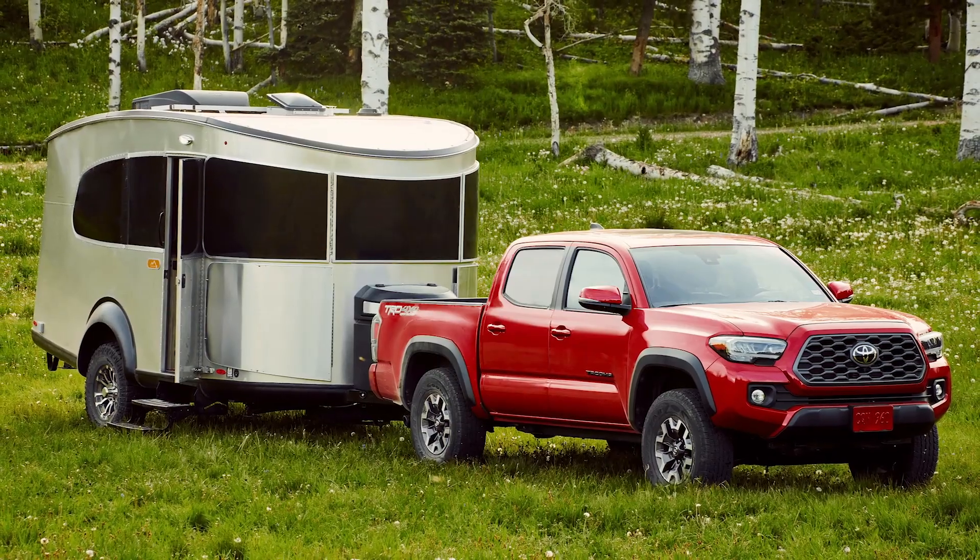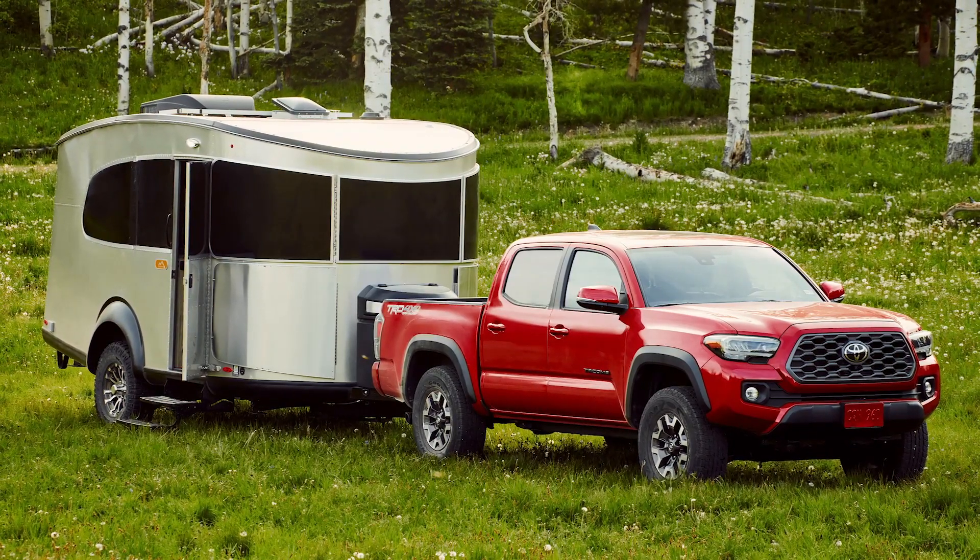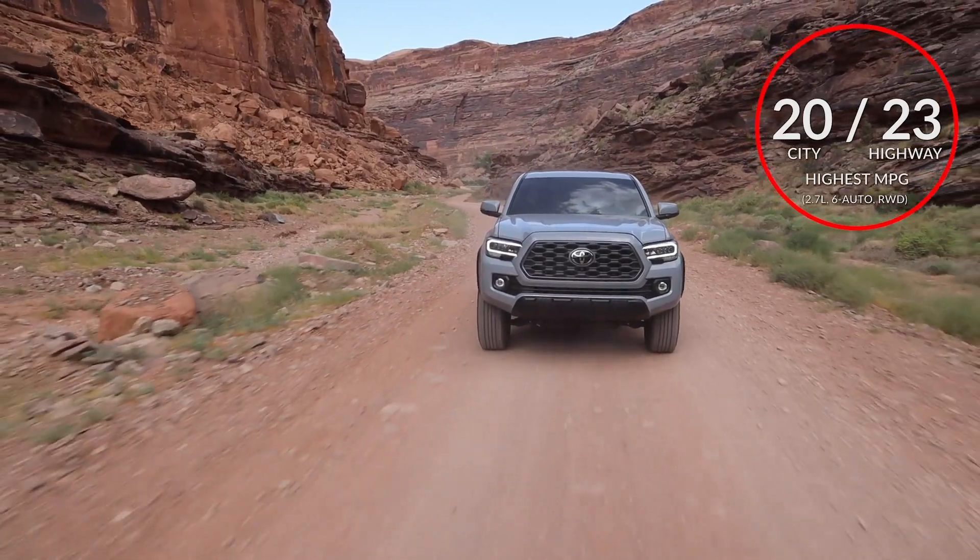When properly equipped, the Tacoma can tow up to 6,800 pounds. Here are the highest and lowest estimates for fuel economy.